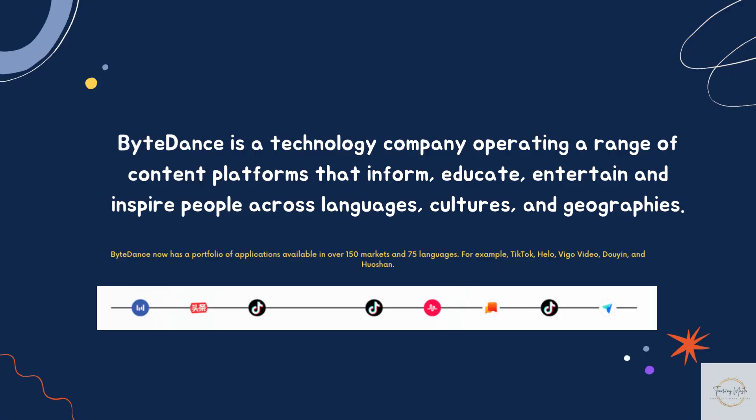ByteDance is a technology company operating a range of content platforms that inform, educate, entertain and inspire people across languages, cultures and geographies. ByteDance now has a portfolio of applications available in over 150 markets and 75 languages. Some of the most common are TikTok, Helo, and Vigo Vigo.